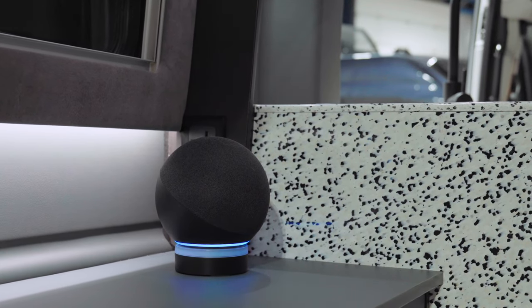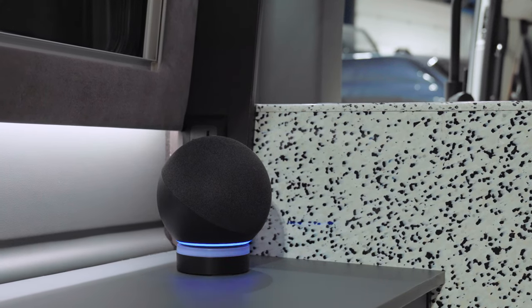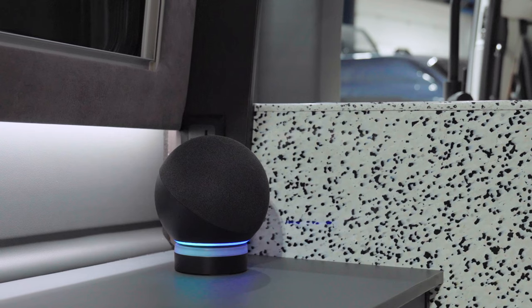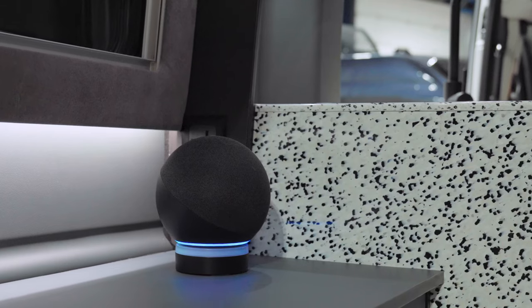After a bit of a false start with Alexa, you can also voice control all of the lighting in this van. Alexa, task lights off. Alexa, general lighting to warm.